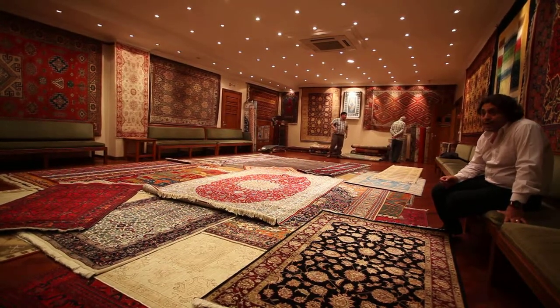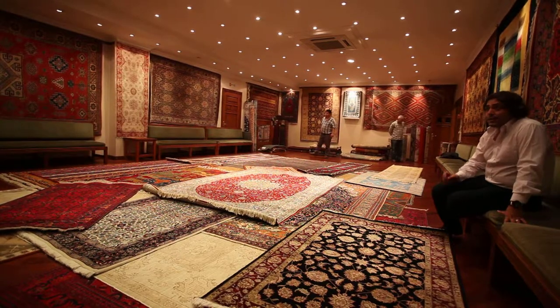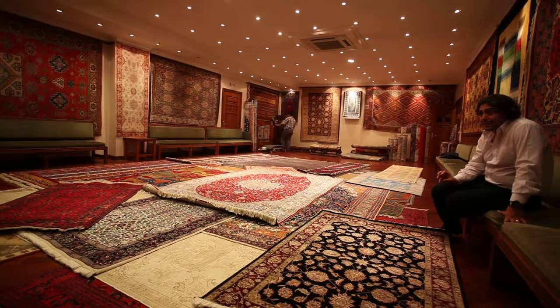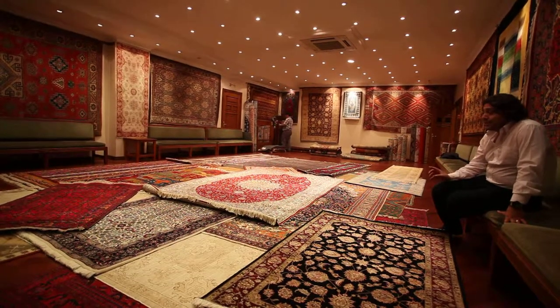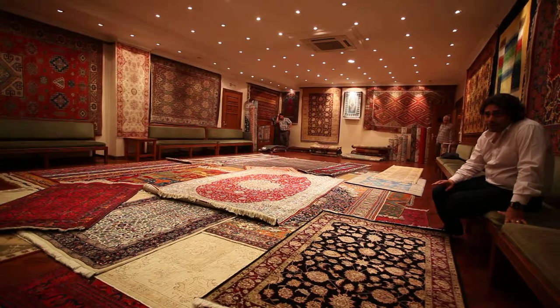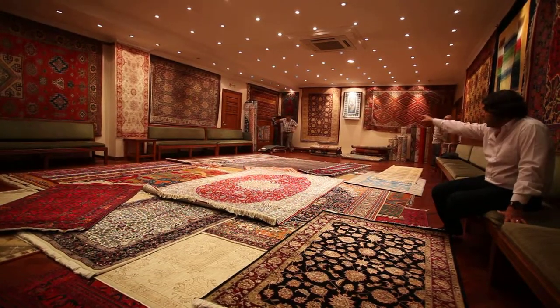There is no such thing as cashmere silk in the world. There is cashmere wool. The one you see on the floor is 100% cotton — but after the mercerization process, we are adding a silky look and touch to the cotton. These are one-fifth to one-sixth of the price of silk. Honestly, it's a huge price difference.